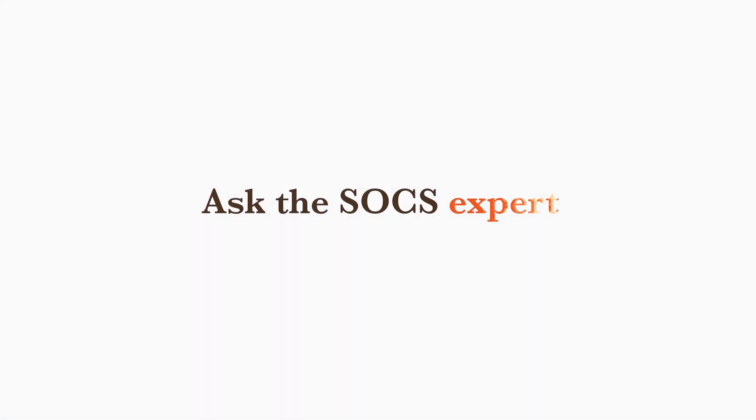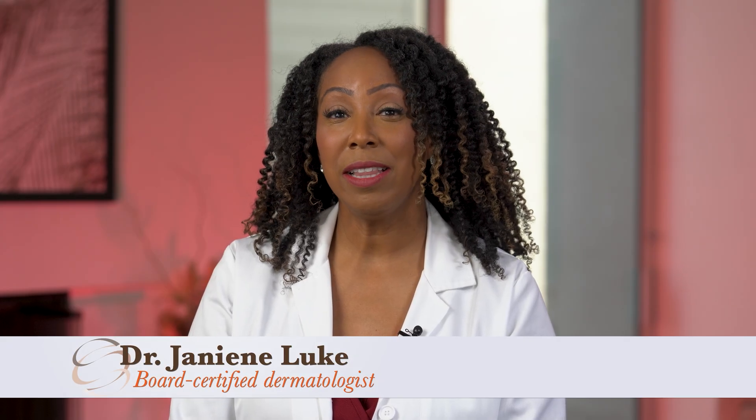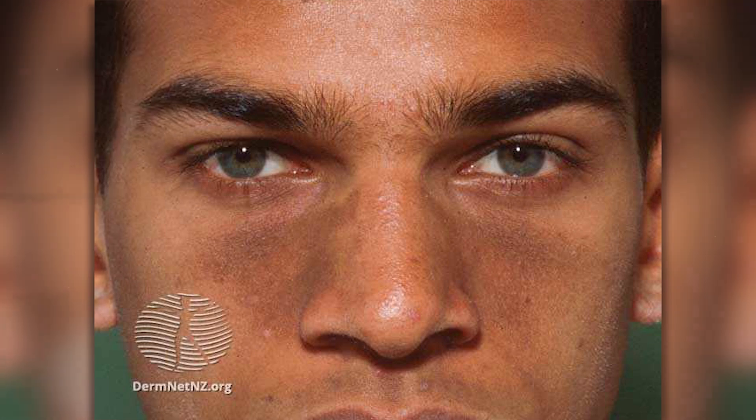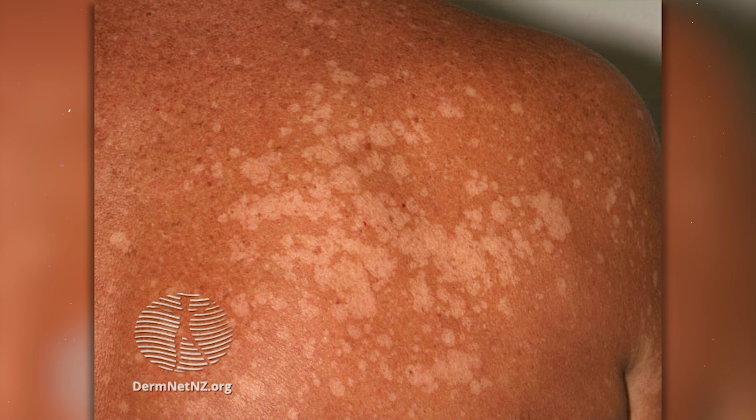Seborrheic dermatitis is a chronic inflammatory skin condition, and in patients of color it can present with scaly areas on the face, in particular the eyebrows and around the nose. It can also be seen on the scalp and along the hairline, and sometimes on the body as well. It can be confused with something as simple and common as dry skin or irritation, and it can also be confused with a common infectious condition called tinea versicolor.